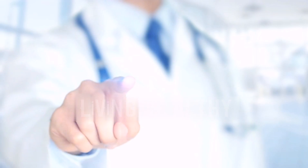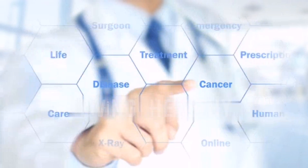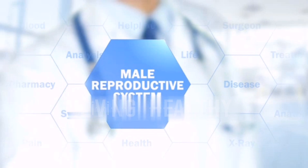The male reproductive system is under the control of two hormones, FSH and LH, which are secreted from the pituitary region at the base of the brain.